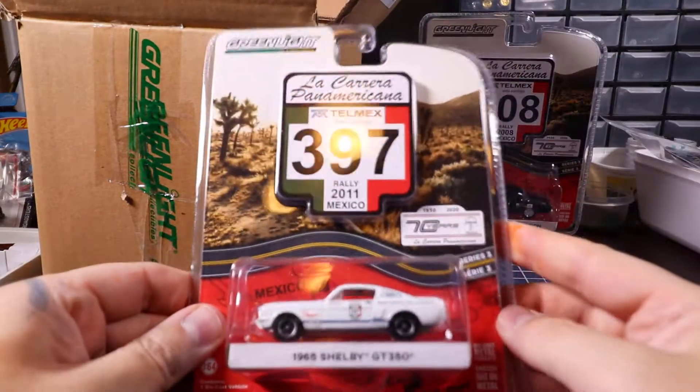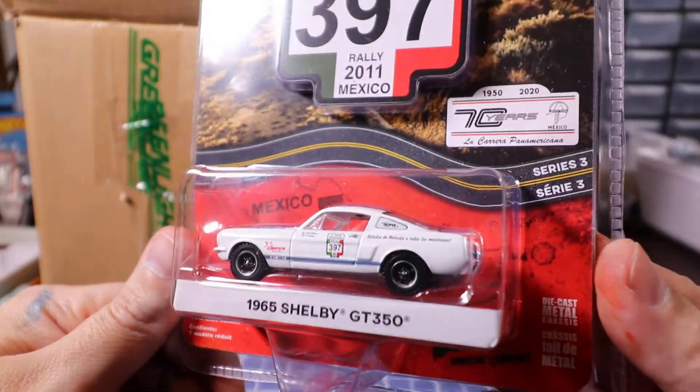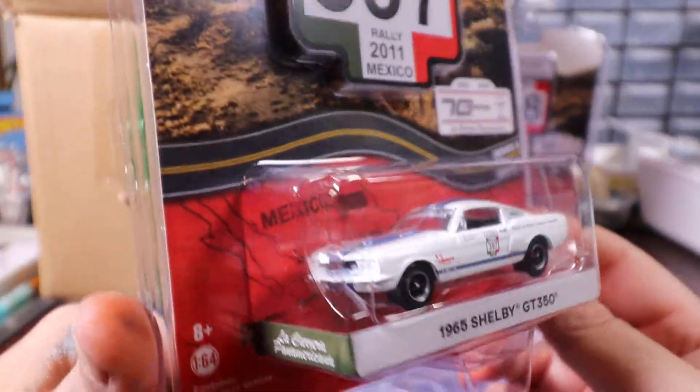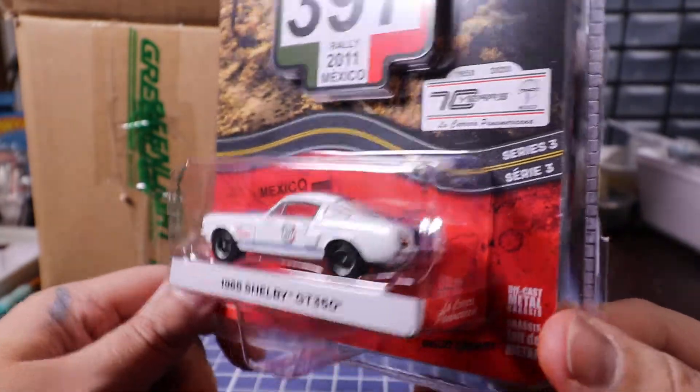Next one is going to be the 1965 Shelby GT350, white with blue stripes. Also looks really good.